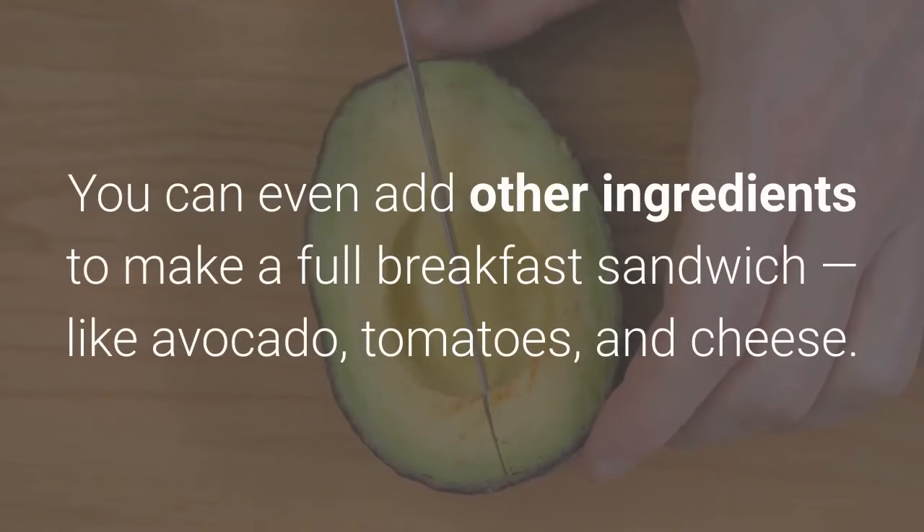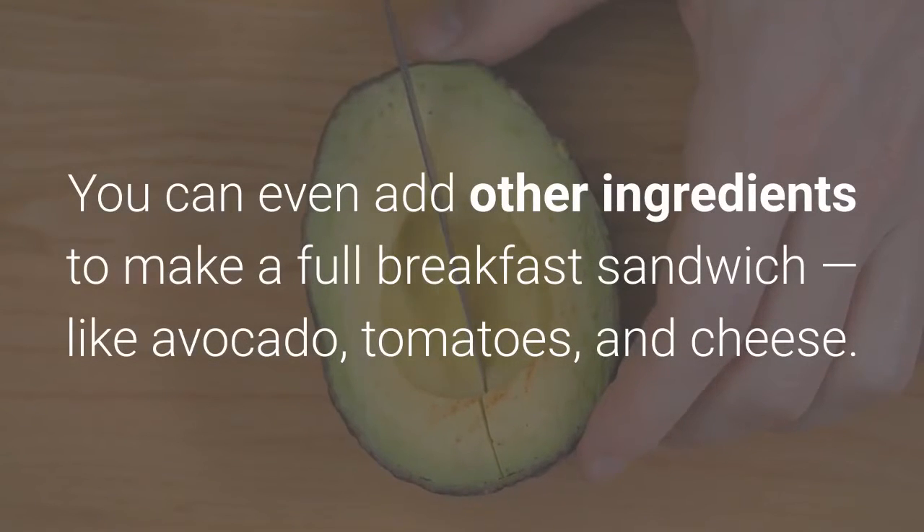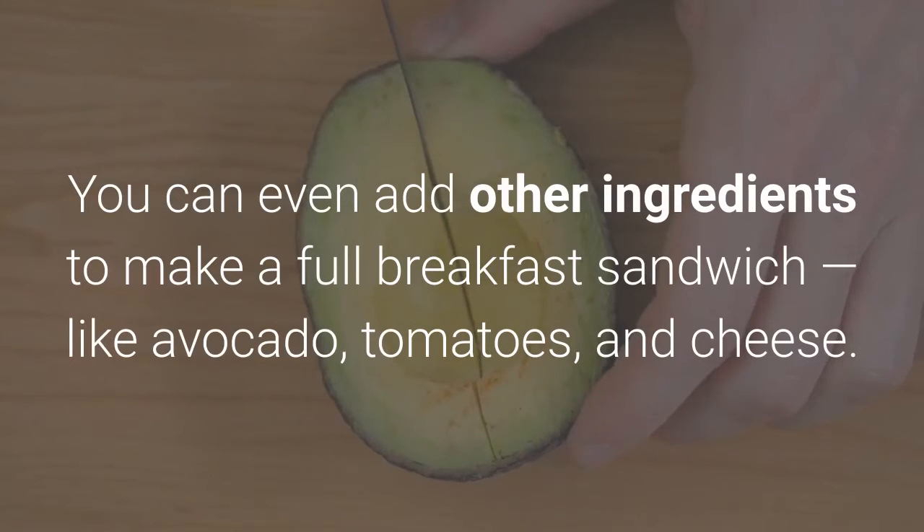You can even add other ingredients to make a full breakfast sandwich, like avocado, tomatoes, and cheese.